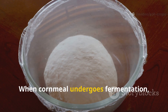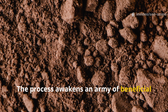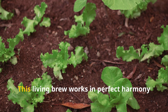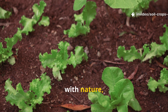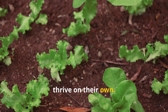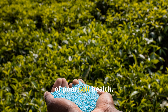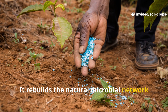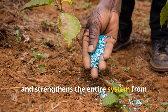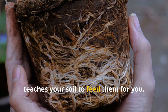When cornmeal undergoes fermentation, something extraordinary happens. The process awakens an army of beneficial microbes — bacteria, yeasts, and enzymes — that bring soil back to life. This living brew works in perfect harmony with nature, restoring balance, unlocking nutrients, and creating conditions where plants thrive on their own. Unlike synthetic fertilizers that treat symptoms, fermented cornmeal targets the root cause of poor soil health. It rebuilds the natural microbial network that makes nutrients accessible, protects roots from disease, and strengthens the entire system from the ground up. In short, it doesn't just feed your plants — it teaches your soil to feed them for you.